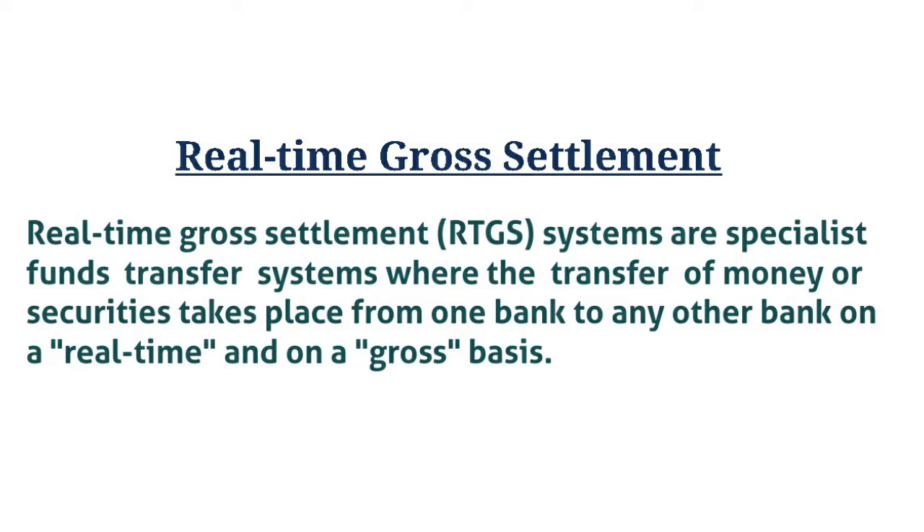Settlement in real-time means a payment transaction is not subjected to any waiting period, with transactions being settled as soon as they are processed. Gross Settlement means the transaction is settled on a one-to-one basis without bundling or netting with any other transaction.